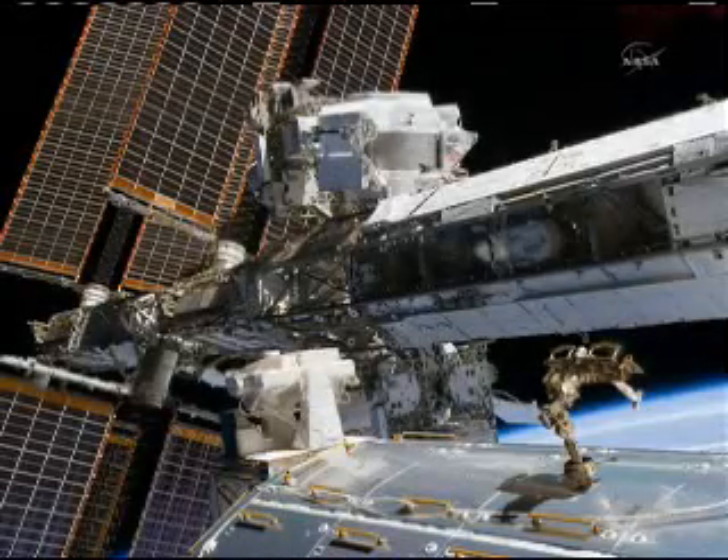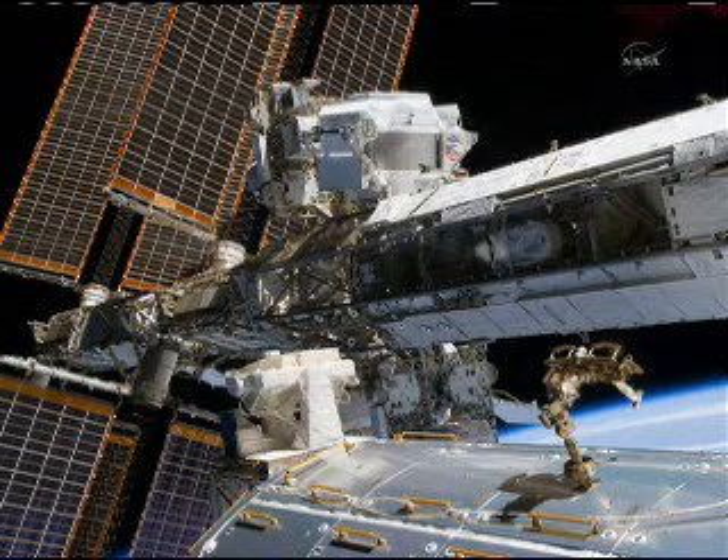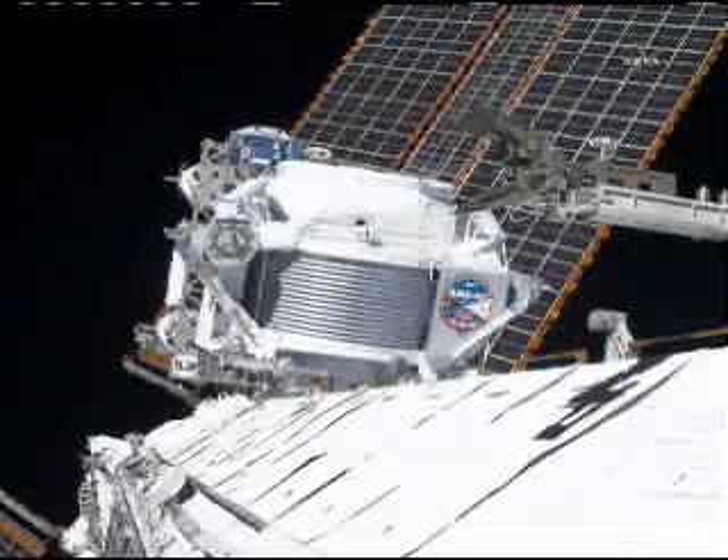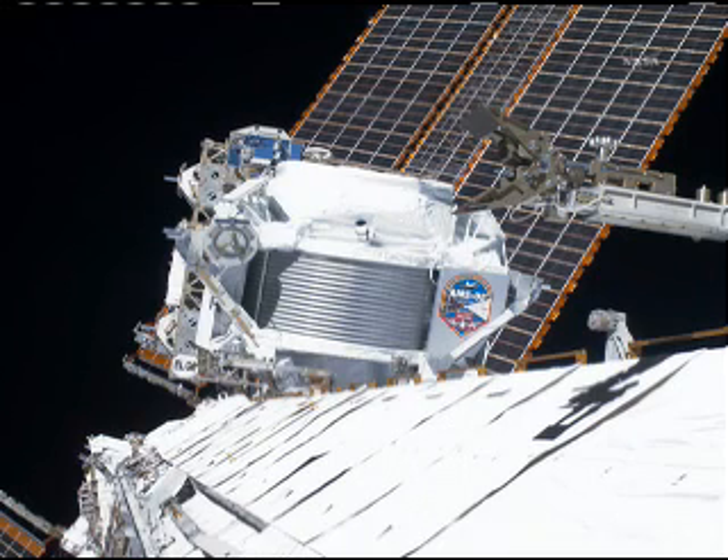This is one of the best pictures we have with AMS already installed on the truss. You can see the logo, and Professor Ting — Nobel Prize winner and principal investigator, the father of AMS — was extremely happy at this very moment.